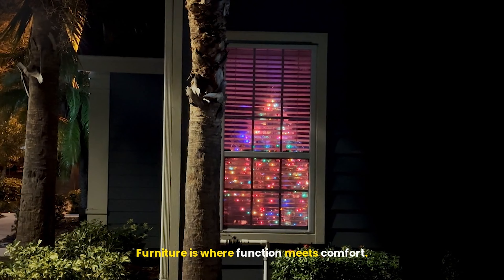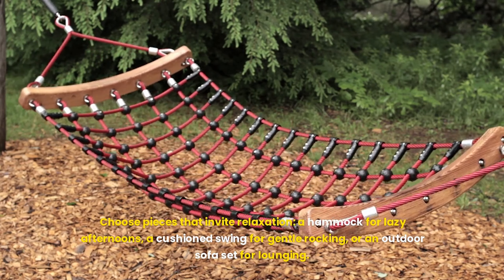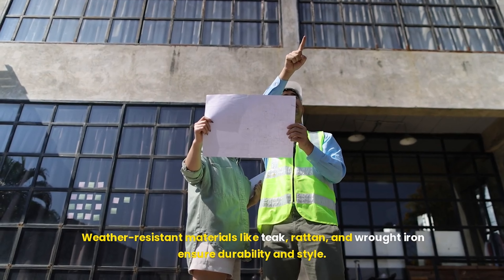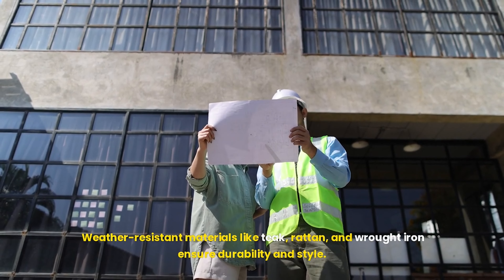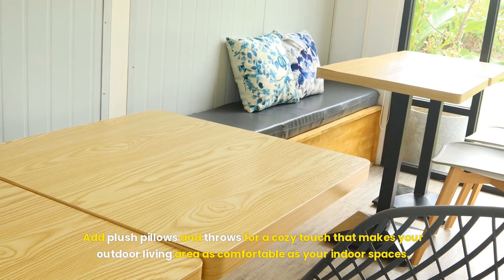Furniture is where function meets comfort. Choose pieces that invite relaxation — a hammock for lazy afternoons, a cushioned swing for gentle rocking, or an outdoor sofa set for lounging. Weather-resistant materials like teak, rattan, and wrought iron ensure durability and style. Add plush pillows and throws for a cozy touch that makes your outdoor living area as comfortable as your indoor spaces.